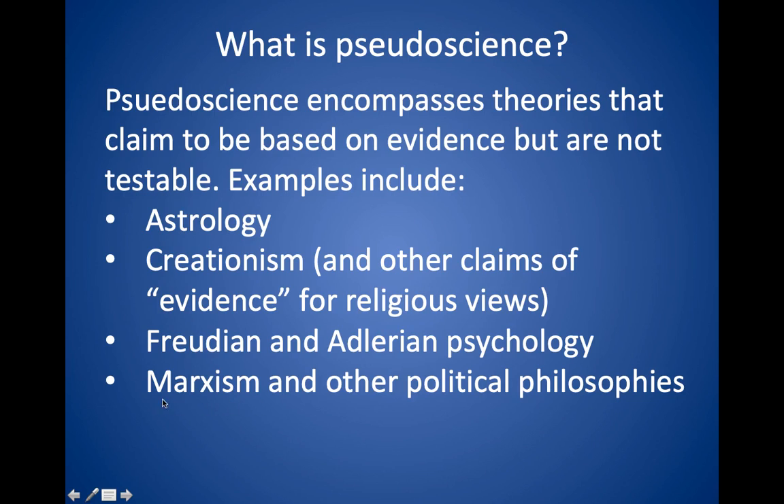Also some political philosophy like Marxism — you can interpret pretty much any conflict in terms of a class struggle, but that doesn't necessarily help you predict how societies would behave in the future.